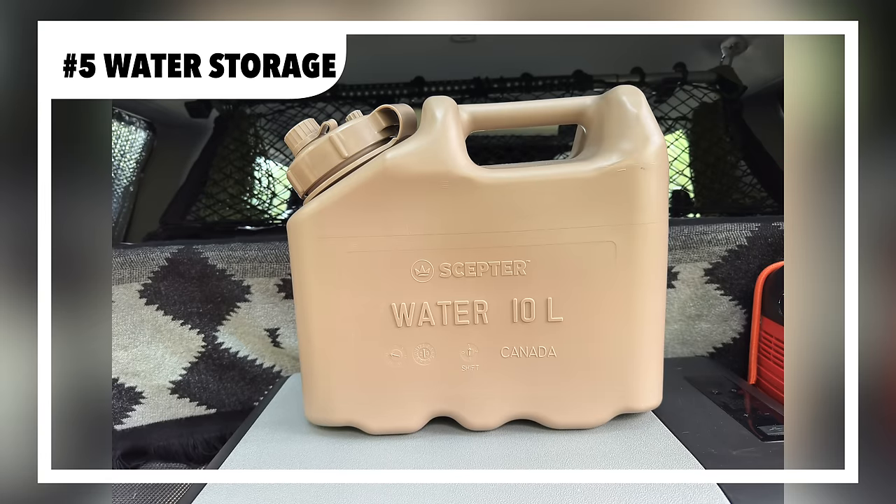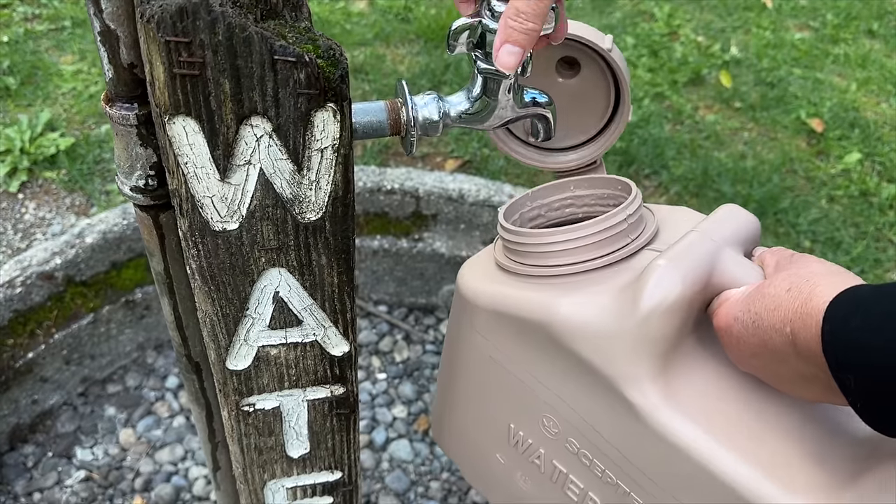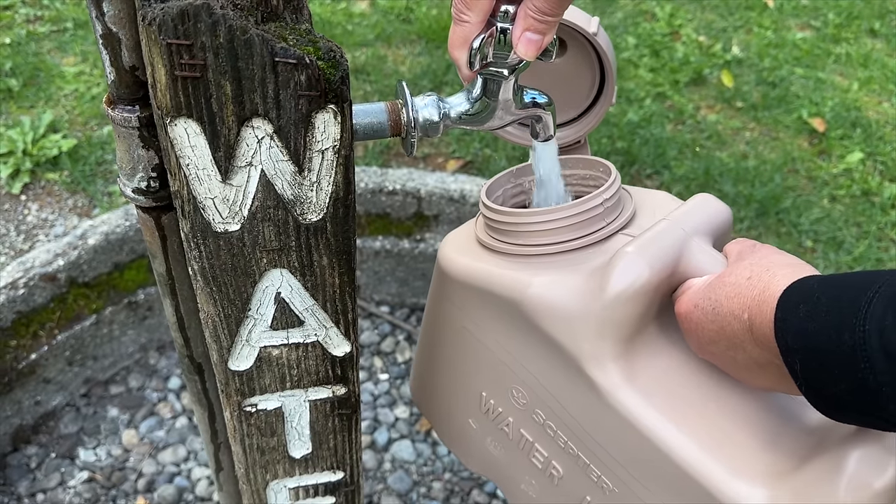Clean water is essential. The Scepter military-grade, food-grade water storage container is sturdy, and at two and a half gallons, it's a manageable size to lift and store.